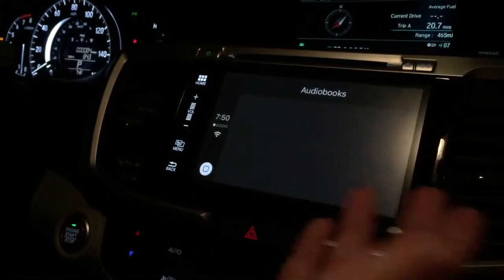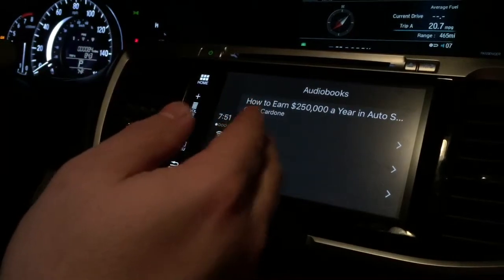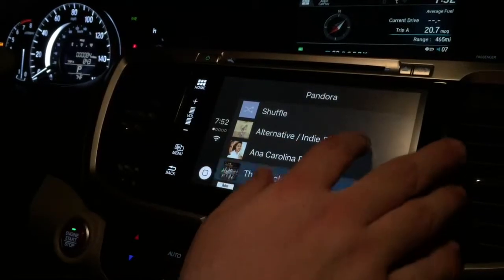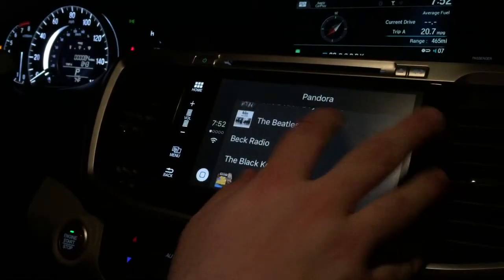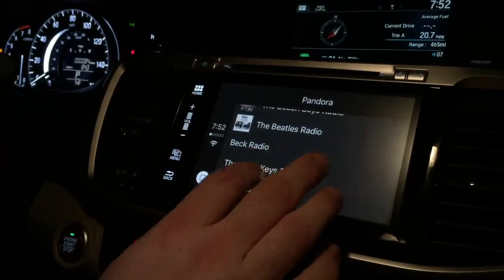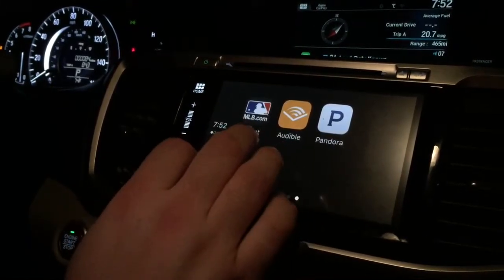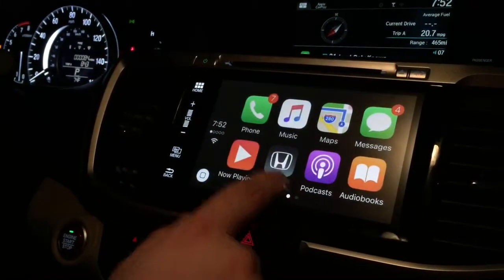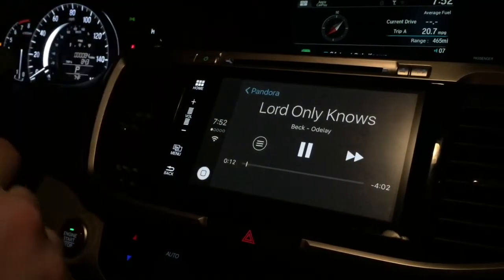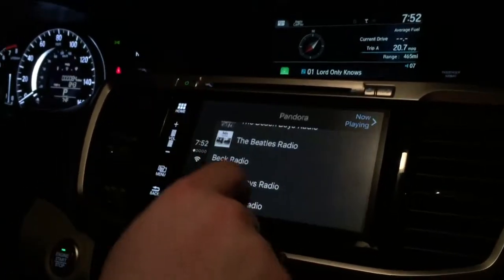Audiobooks — it draws the audiobooks that you have in the iBooks app. You also have your Pandora app. You hit that and it brings up all the different stations you have set up. You can put on a station — this is some old school Adele. Now Playing will show you whatever is currently playing.